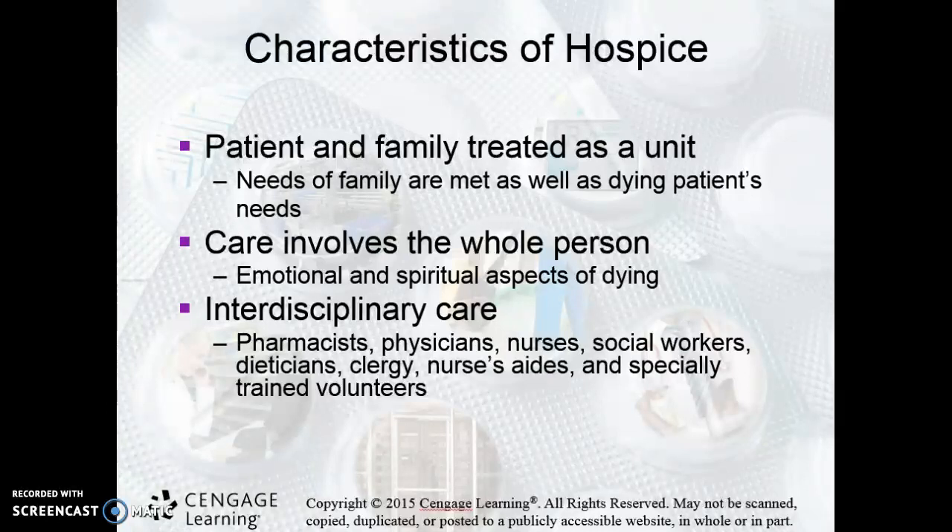I actually had to make that call to have my mother receive that treatment. She requested it ahead of time and told me when she wanted it. And as her daughter, I had to be the one who said yes, it's time to go ahead and give her that medication. It requires a special type of person to be involved in this type of pharmacy.